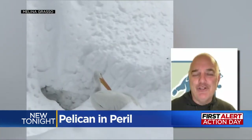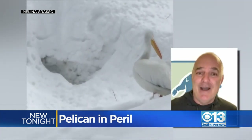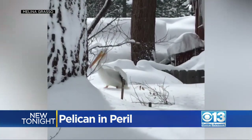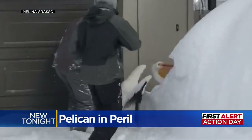They get blown off course or they hit a little jet stream and they think, oh, this is cool — and then all of a sudden they're like, where am I? The American white pelican was likely making an early trip to its Pyramid Lake breeding ground east of Lake Tahoe when witnesses say it hit a power line.